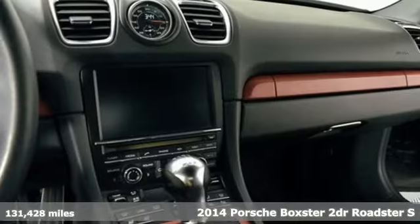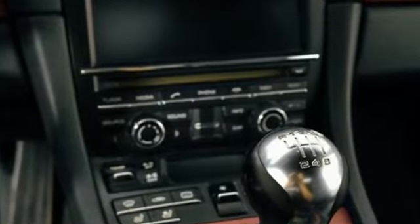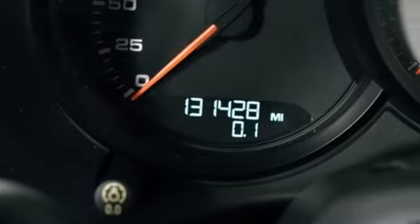Features include H6 engine, rear wheel drive, manual transmission, power convertible roof, and AM-FM satellite prep radio.